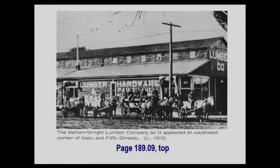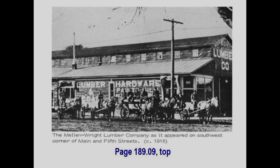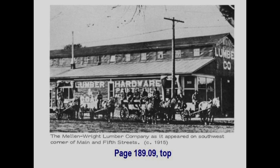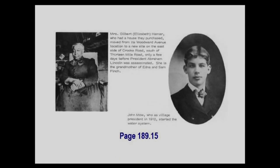A photo from the Crossman book shows the Mill and Wright Lumber Company on the southwest corner of Main and 5th Streets, approximately 1915. Another page shows Mrs. Gilbert Elizabeth Hamer, whose family moved a house from Woodward Avenue to a site on Crooks Road, just north and west of the present-day Oak Ridge Market. They were among the first Black residents of Royal Oak, well before the Civil War, and are buried in Royal Oak Cemetery, which has been integrated from its very beginning.